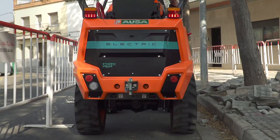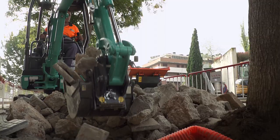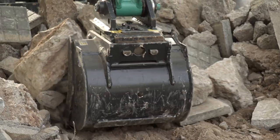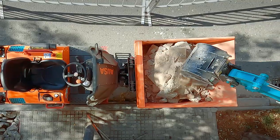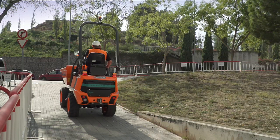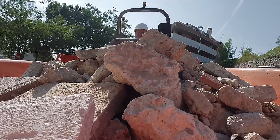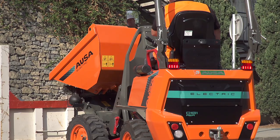Thanks to its small size, the D101AEA is perfect for jobs in urban areas where there is very little room for maneuvering, such as ditch digging or basic landscaping work. They combine perfectly with mini-diggers to work with agility and efficiency. Their electric power and off-road capability allow them to negotiate slopes of up to 34 percent and reach speeds of up to 14 kilometers per hour — impressive figures for a machine of this size.